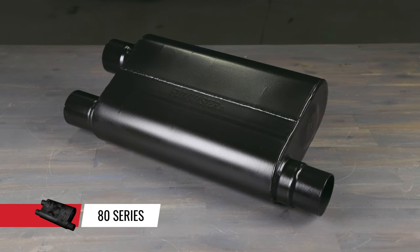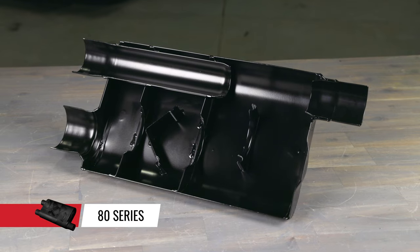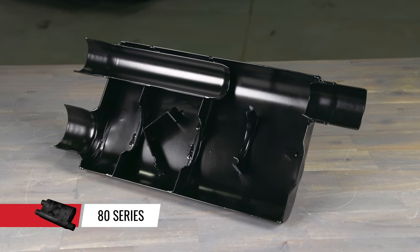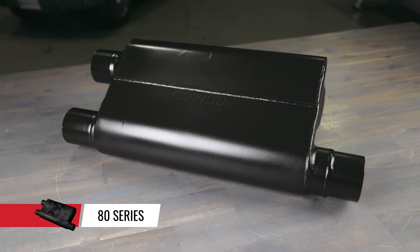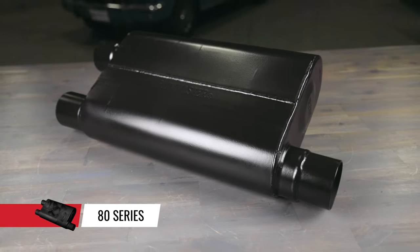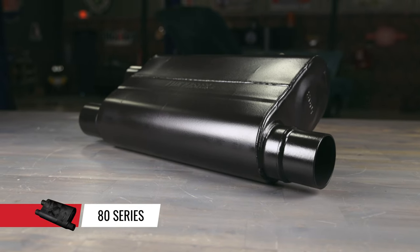For dual exhaust performance where only a single exhaust system will fit, the 80 Series Cross Flow muffler is the perfect choice. It's designed to mount transversely behind the rear axle and in front of the fuel tank. It's a perfect OE replacement for classic Camaros, Firebirds and Trans Ams, and it offers enhanced performance with a more aggressive sound.